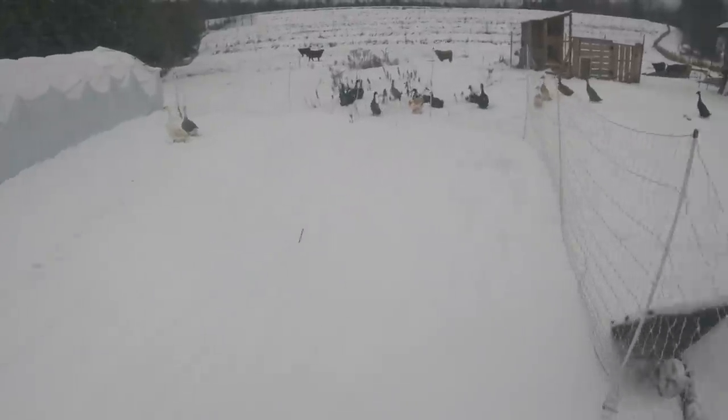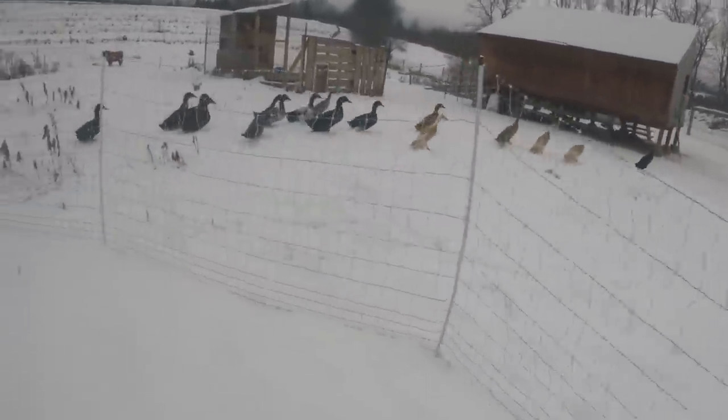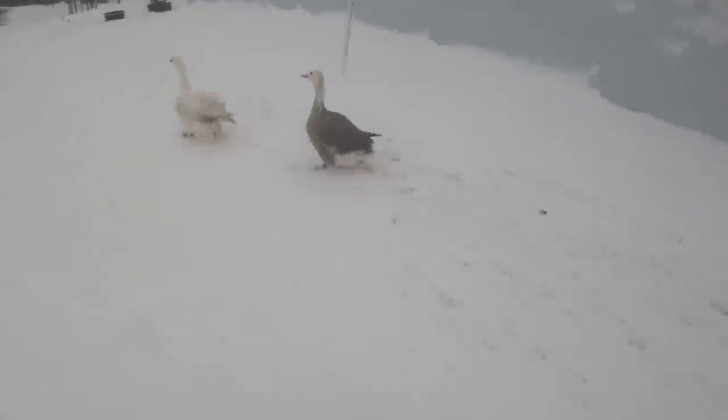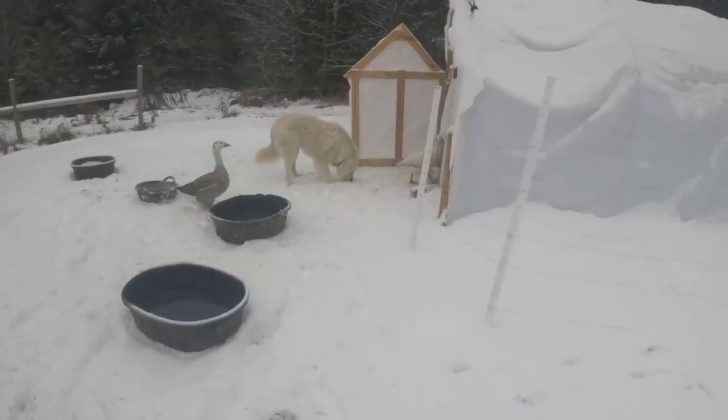A couple of ducks got separated from the rest of their crew and are very curious about the goose area. I'll show them how to get back to their friends — they're still learning about that fence.